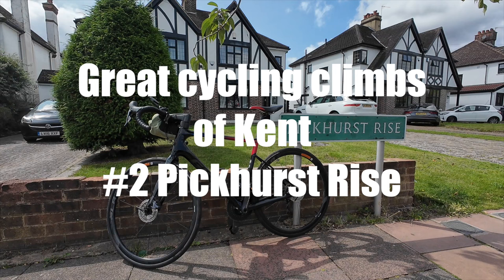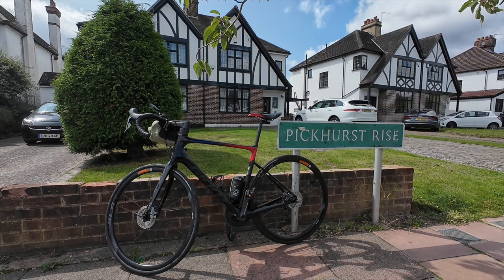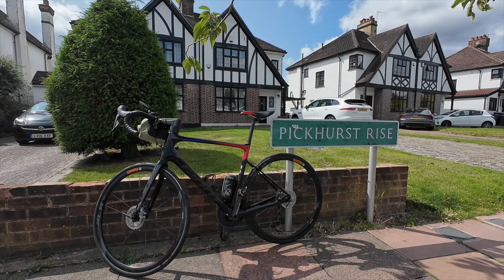Well hello and welcome to my latest video. You join me for number two in the great cycling climbs of Kent, and we're looking today at Pickhurst Rise. Pickhurst Rise is in West Wickham, and you may know in Flanders they have the Koppenberg, also known as the Kopperberg, a key climb in the Tour of Flanders.